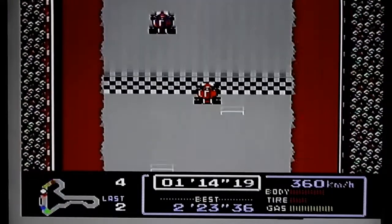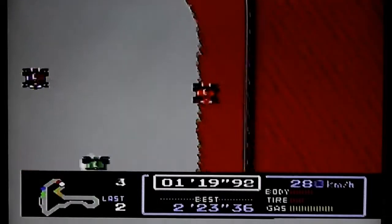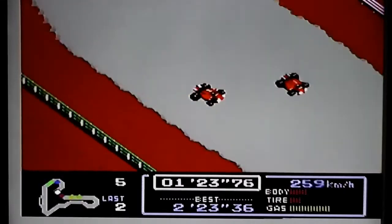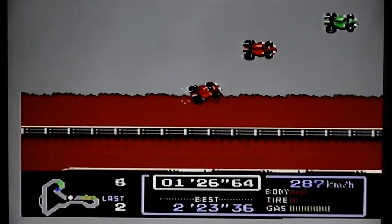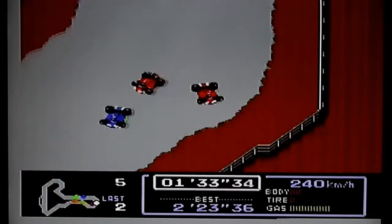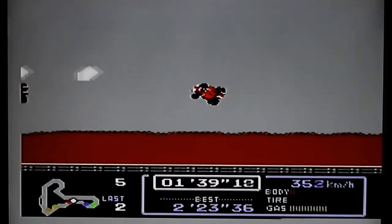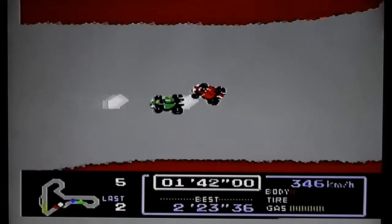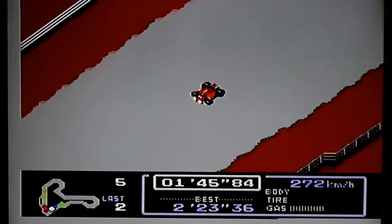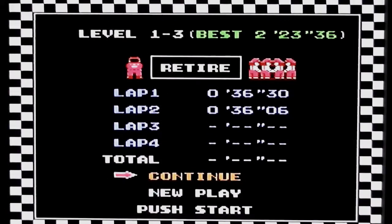I'm still in fourth place on this race, challenging for third but keep crashing into the third-place car. My tyre and body are completely screwed — it's gone all over the place, my tyres are gone and my body's gone, so I'm going to have to go into the pits again — if I even make it that far. With no body and no tyre stats left I've crashed, which basically means I've had to retire halfway through the race.